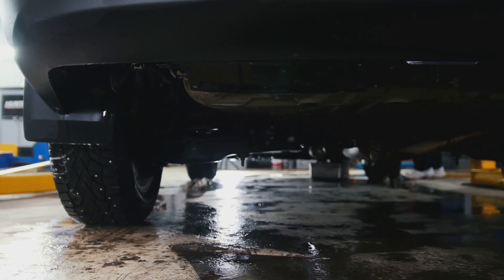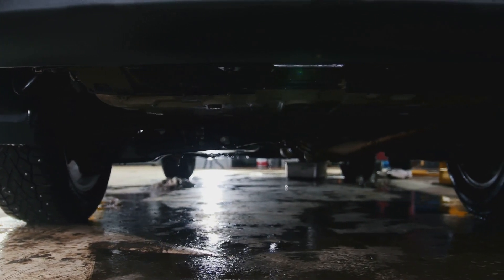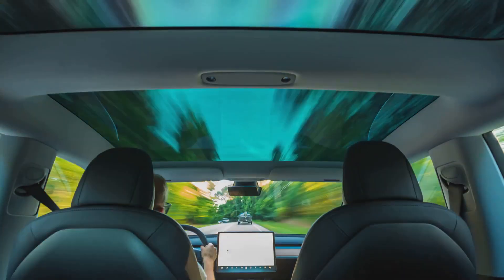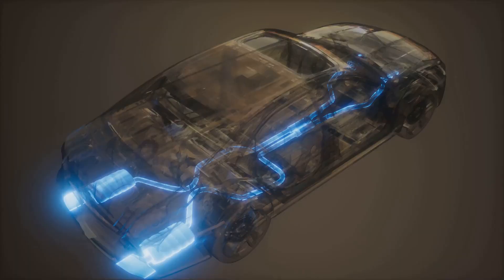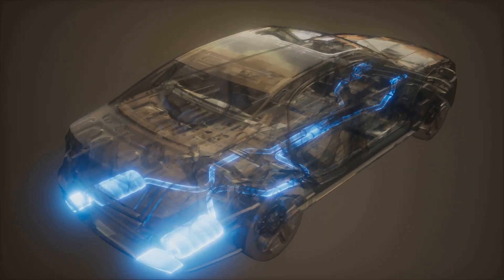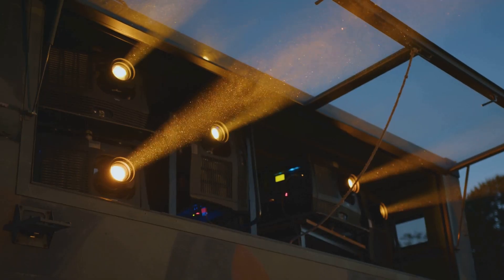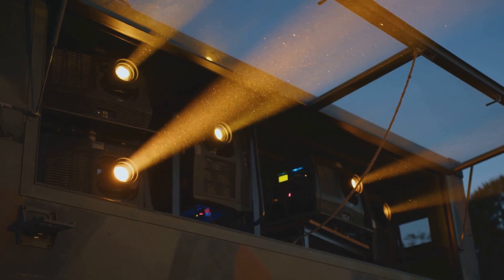Let's move on to another problem: water leaks. The truck that's supposed to be built like a tank can't even keep the rain out. Owners have been reporting water leaks in the cabin and frunk, which is the last thing you want in a brand-new, expensive vehicle. Not only is it annoying, but it can lead to serious problems like mold, mildew, and damage to the vehicle's electronics. Tesla needs to get to the bottom of this.